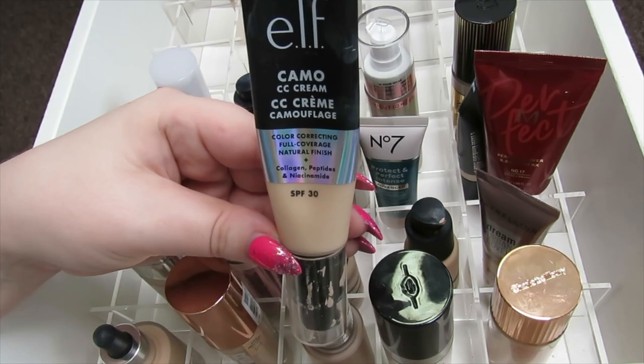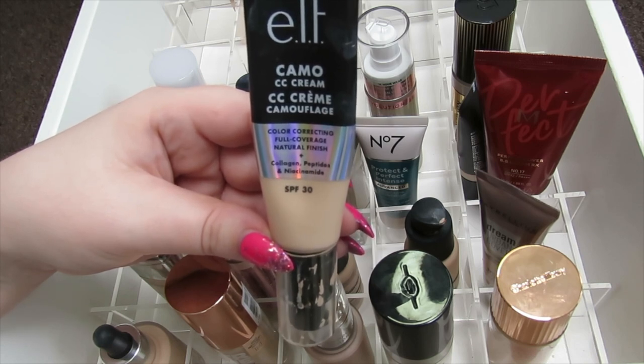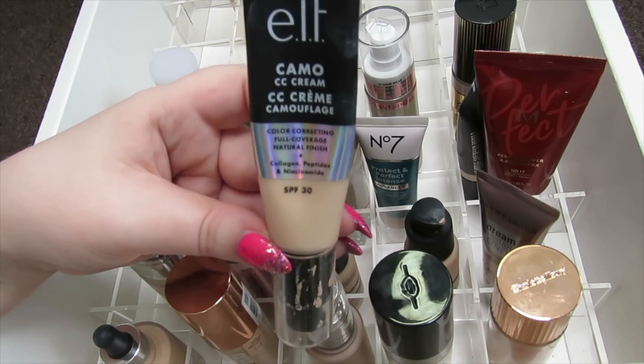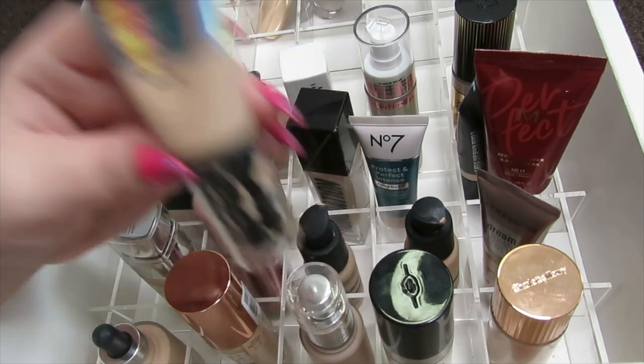Then I have my Elf Camo CC Cream — I love this stuff. I think it's supposed to be a dupe of the IT Cosmetics CC Cream, but this doesn't have snail in it. I'm really averse to products like that so I can't use those, but I really like this. It's a really nice coverage — much more coverage than I expected from a CC cream, so I'm going to keep this.